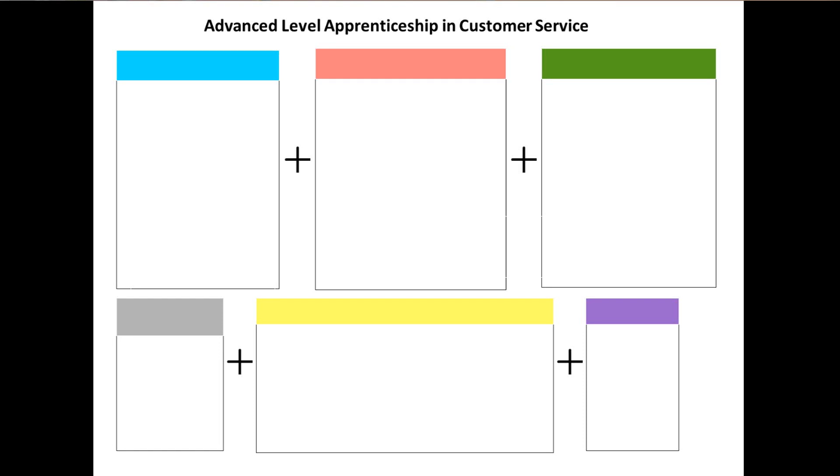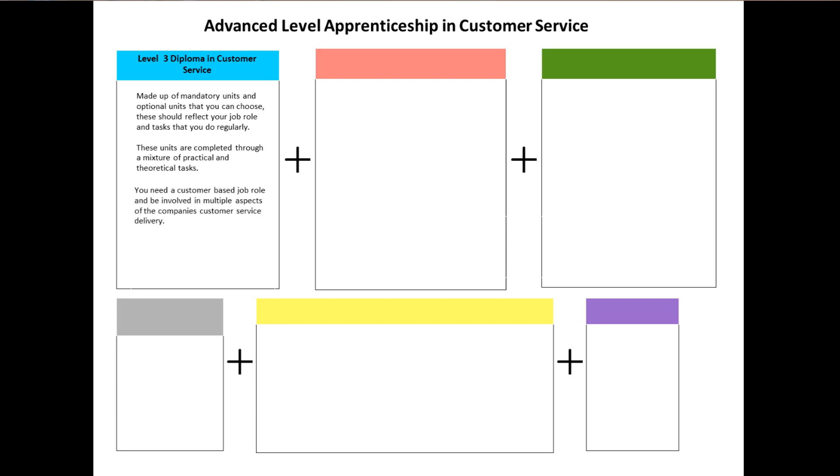Advanced Level Apprenticeship in Customer Service. This is the Level 3 Diploma in Customer Service, and it's made up of mandatory units and optional units that you can choose. These should reflect your job role and the tasks that you do regularly. These units are completed through a mixture of practical and theoretical tasks. You need a customer-based job role and be involved in multiple aspects of the company's customer service delivery.